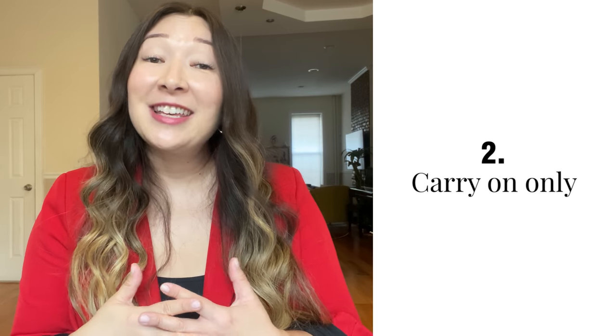Number two, pack carry-on luggage only. It may sound impossible, but it's actually really easy to do. When you do this, you avoid the bag drop line, which saves you a ton of time. I actually have a whole video on how you can pack carry-on only with kids, so I will link that below.